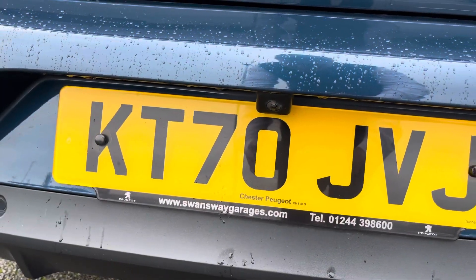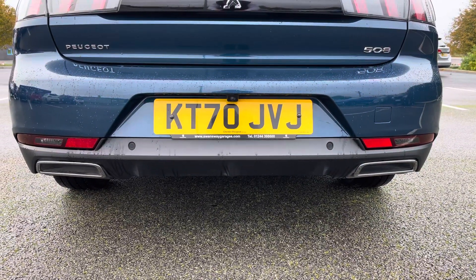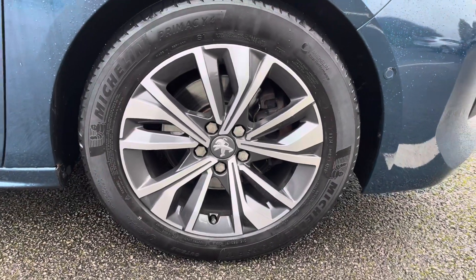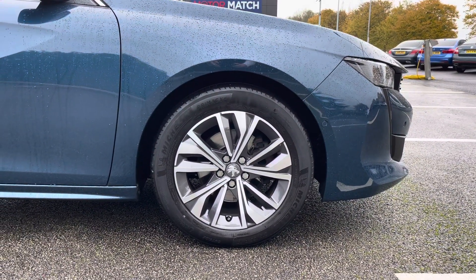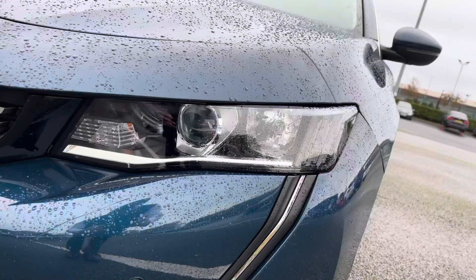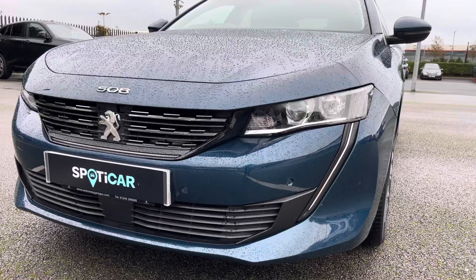The 180 degree colour reversing camera paired with parking sensors helps make manoeuvring easy. The 17 inch Merion diamond cut alloy wheels help finish the exterior look of the vehicle. The halogen headlights are accompanied by the signature sabertooth design daytime running light.